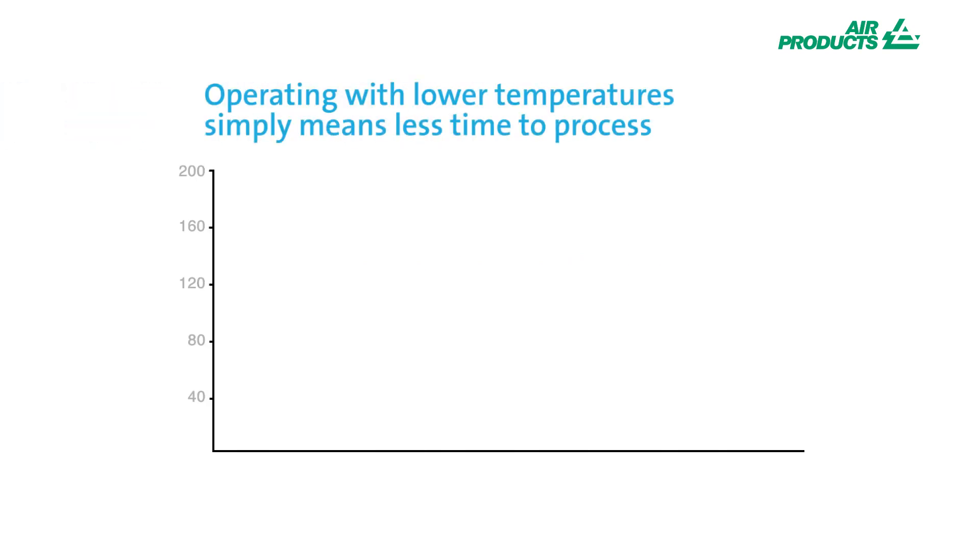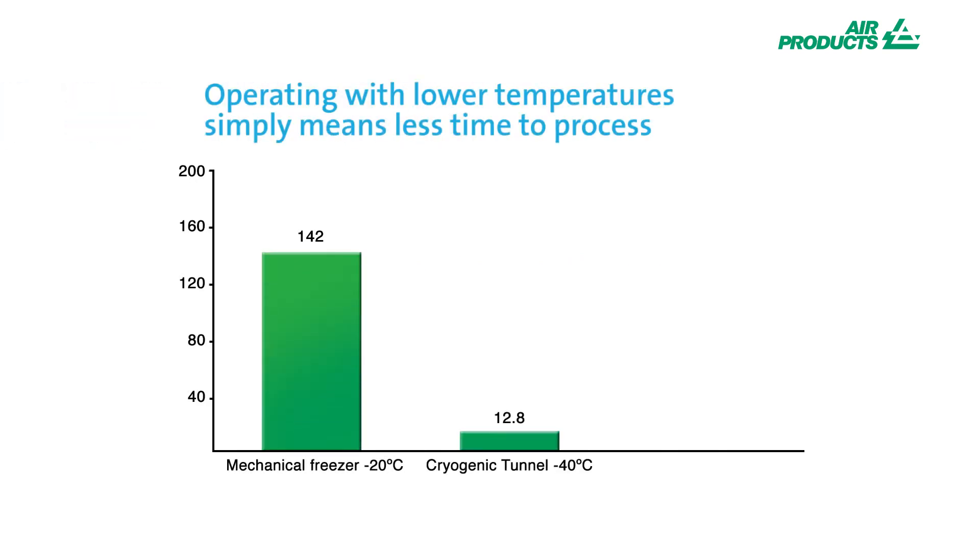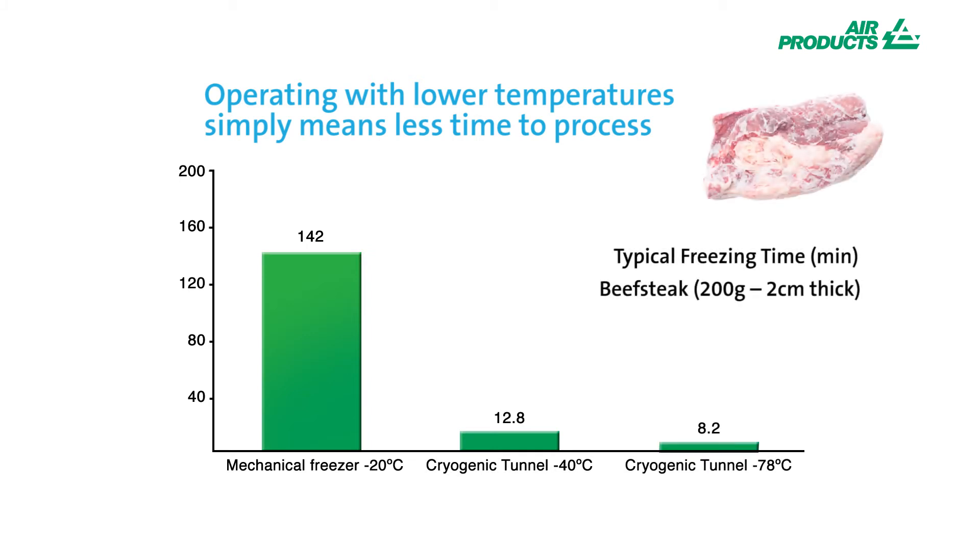This example of freezing speeds for steak demonstrates the time differences that can be achieved. The minus 78 degrees set point of the quickest freeze is a typical and efficient temperature for cryogenic freezers, but it can be pushed to lower temperatures to maximise output.